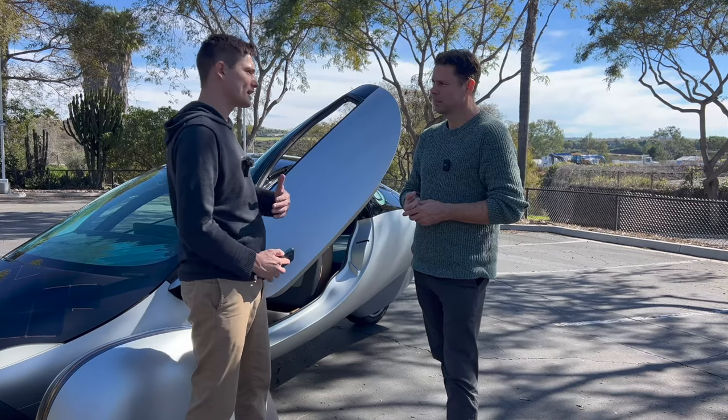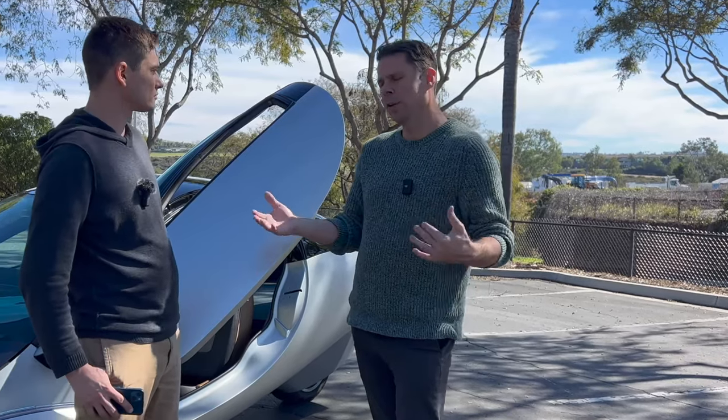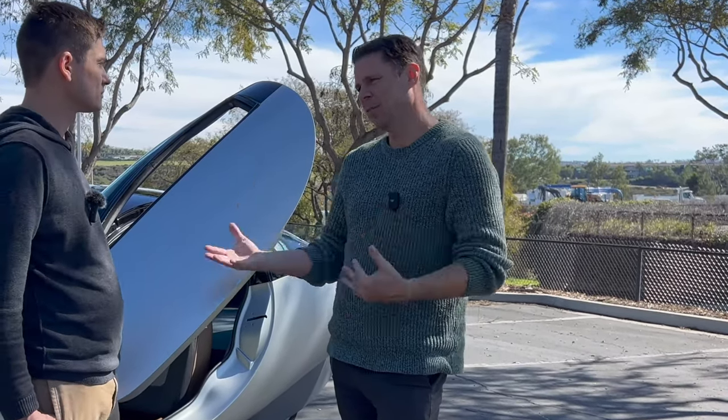Thank you so much for watching our Aptera walkthrough. If you enjoyed this content, make sure to like or subscribe to our channel so you don't miss out on future content, such as our interview with Aptera CEO Chris Anthony, who spent 15 minutes answering all the questions you sent in on Twitter. If you want to buy or pre-order an Aptera, use our referral code below for $30 off — bringing your order to just $70, which is fully refundable. See you next time!